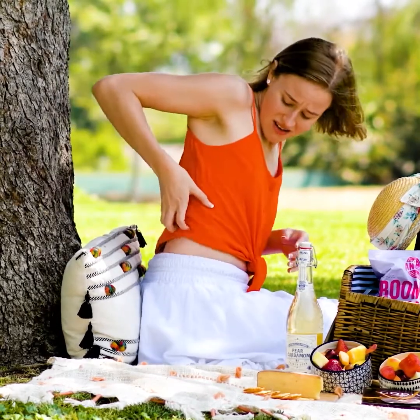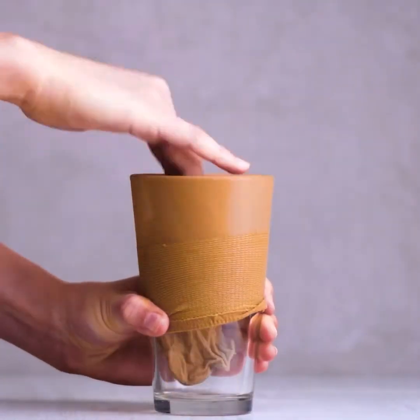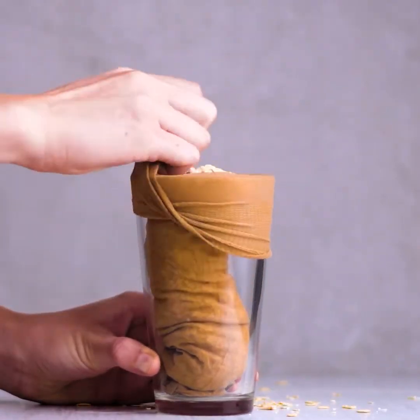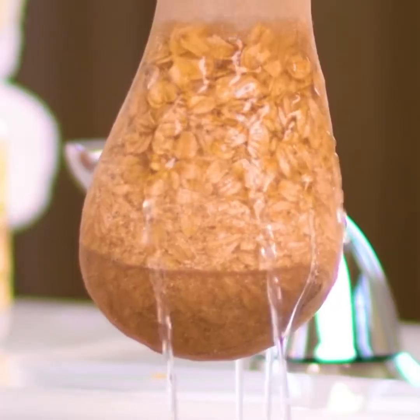Summer means getting bitten by bugs that hurt! Here's a little cure! This oatmeal remedy is here to save the day and the skin of this young girl, too!